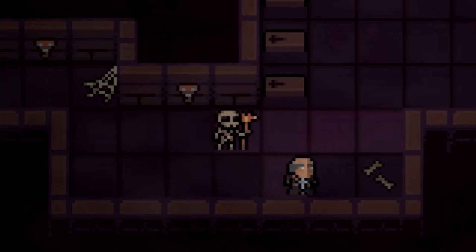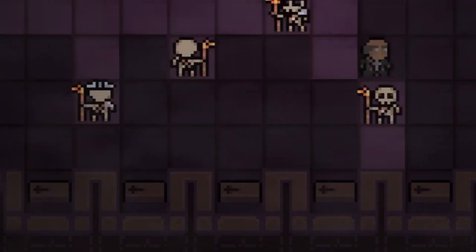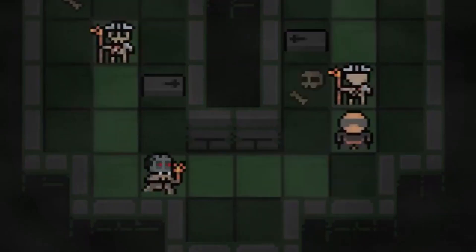Dark Crypt is a turn-based puzzler with a horror theme. Sneak through an old crypt where an ancient evil slumbers. Its shadow is corrupting the tomb and the once-buried bodies now haunt the walls. This evil must be sealed at all costs.